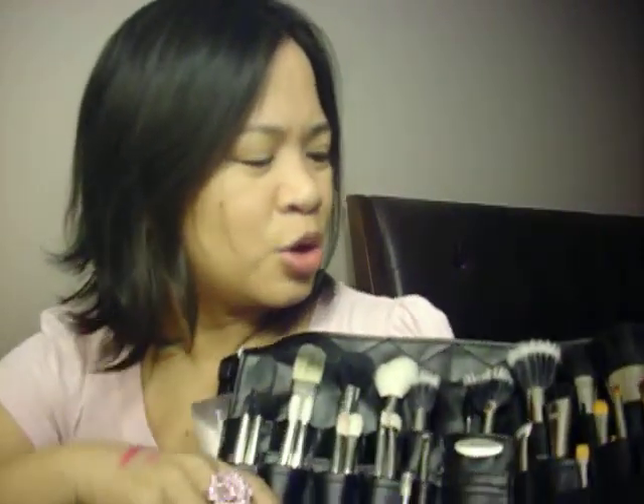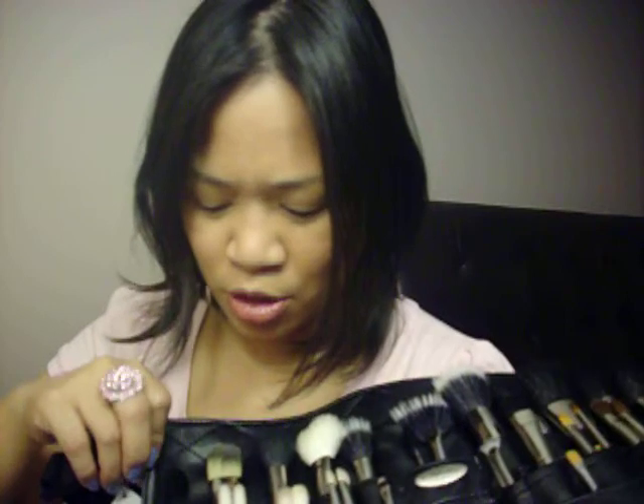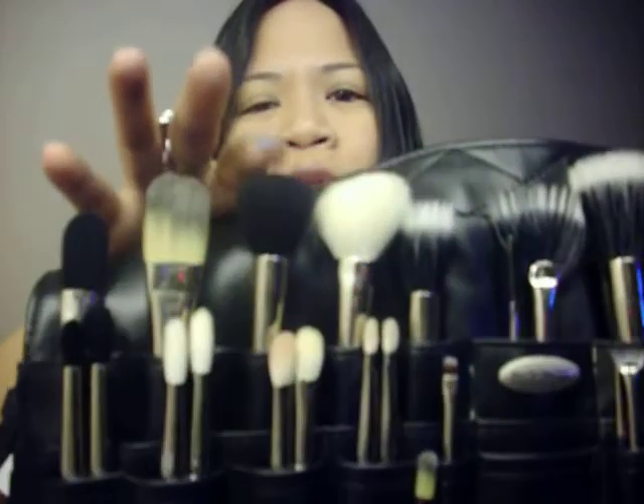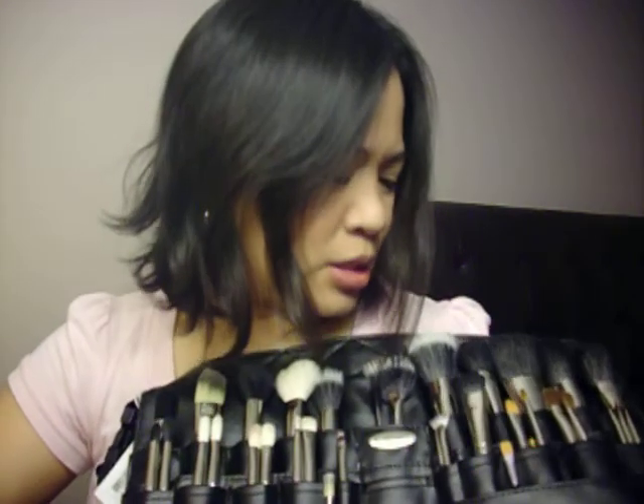All of these brushes are brushes that I've acquired over time, mostly at the cosmetic company store — with the exception of maybe three brushes. This is my 109, which I bought at the store, and my tapered face brush, which I got as a gift, and one of my 239s, which I also got at the store. But everything else came from the CCO.